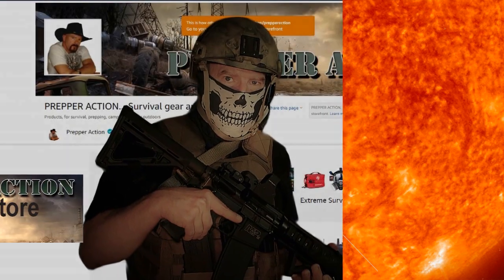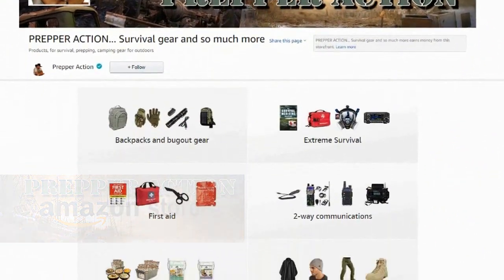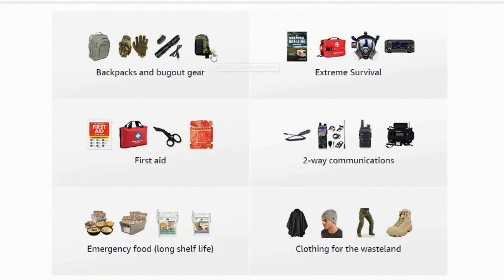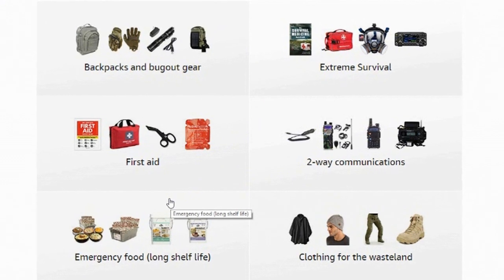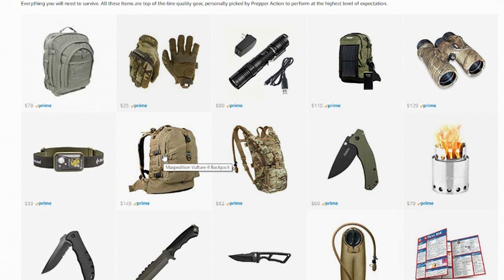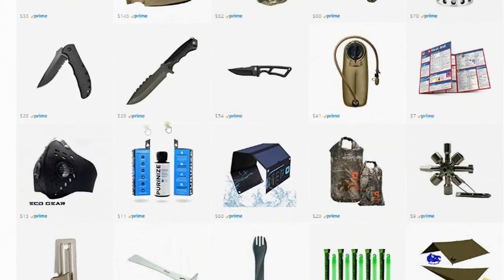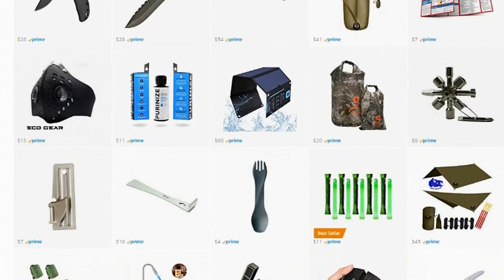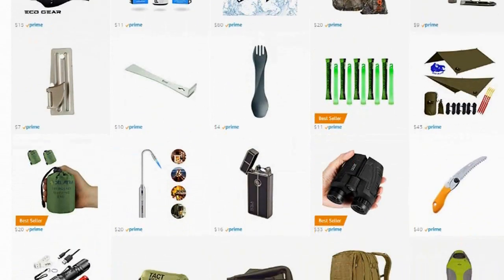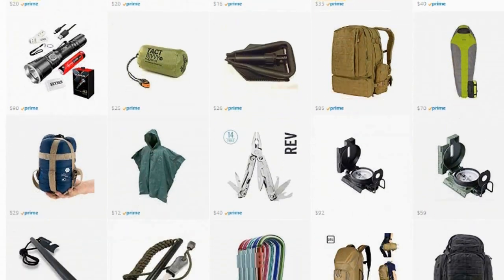This is Prepper Action, with a newly created Amazon storefront featuring survival gear broken down into six main categories: backpacks and bug-out gear, extreme survival, first aid, two-way communications, emergency food, and clothing for the wasteland. All items are top-of-the-line quality gear by name brand companies, personally selected for high quality and performance. Most items are offered as Amazon Prime purchases, so free shipping is included.